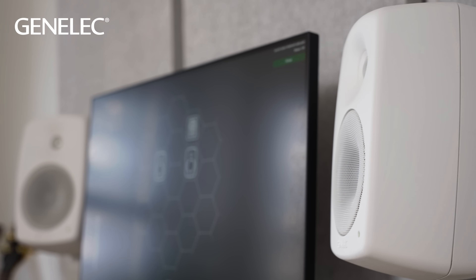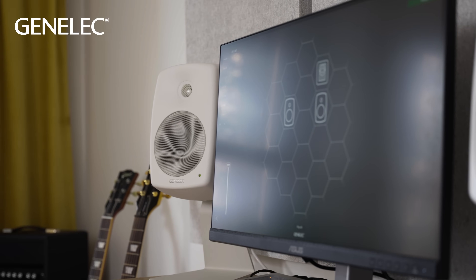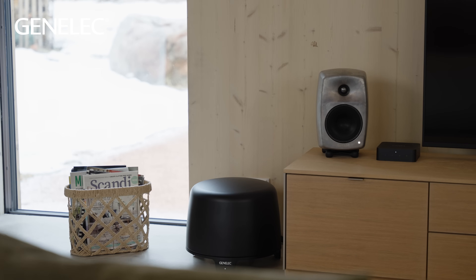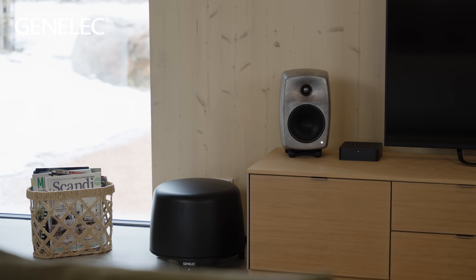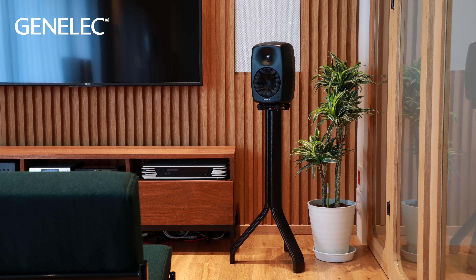Another natural placement is on a tabletop, a shelf or a similar surface. In this case, it's good to use our table stand accessories to help raise the loudspeakers off the surface. This helps to prevent sound reflecting off the flat surface in front of the loudspeakers, which can reduce the clarity of the sound for you as the listener. In a similar way, placing loudspeakers on the floor is not ideal. Our floor stands are an easy and elegant way to lift the loudspeakers up to the right height for listening, while also helping to prevent unwanted sound reflections.